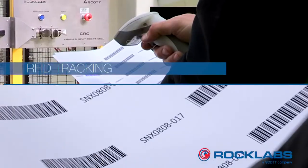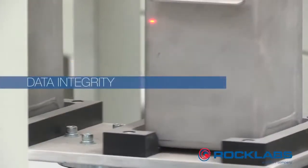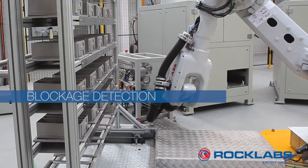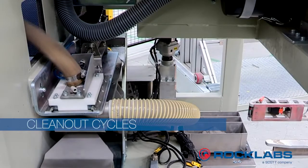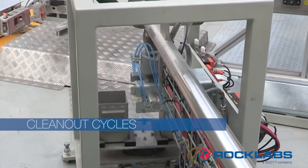Other features include RFID tracking of all samples, ensuring data integrity. Blockage detection on crushers and feeders allows for live monitoring of processes. Additional clean-out cycles between samples utilise air blasts, vibration and vacuum, preventing risks of contamination.